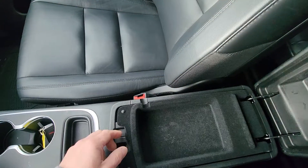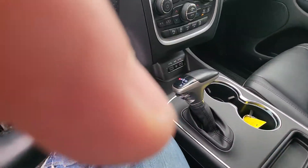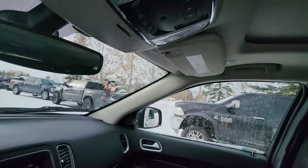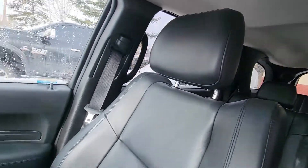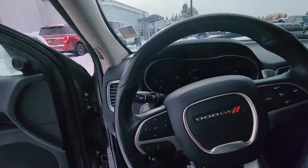Center console tray. And sunroof. Back here you've got your controls for your thermostat for the rear passengers. So I wanted to show you this one as well.